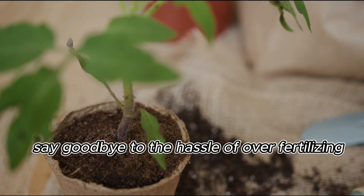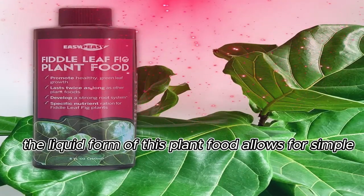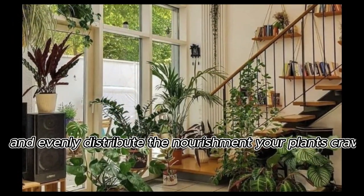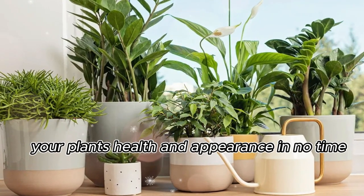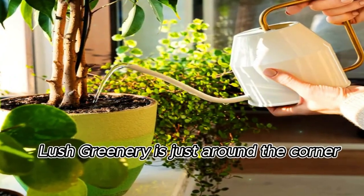Say goodbye to the hassle of over-fertilizing. The liquid form of this plant food allows for simple, mess-free application. You can easily and evenly distribute the nourishment your plants crave. You'll witness a remarkable improvement in your plant's health and appearance in no time. Lush greenery is just around the corner.